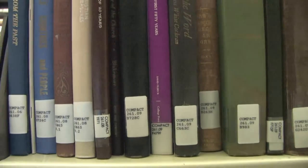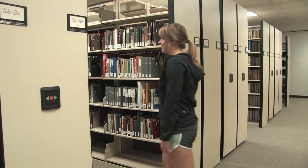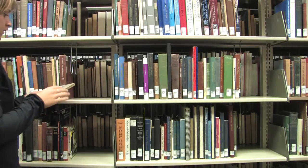The shelves are electronic and they move at the touch of a button, and it just means that it'll be a lot easier to store books and it makes it easier for us as workers to shelve them.